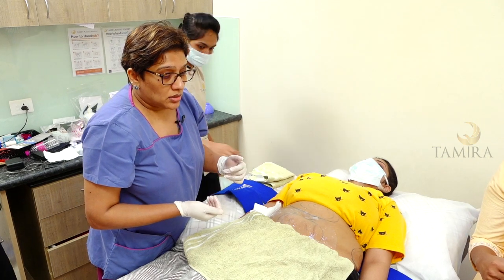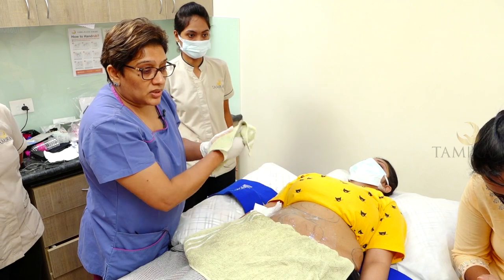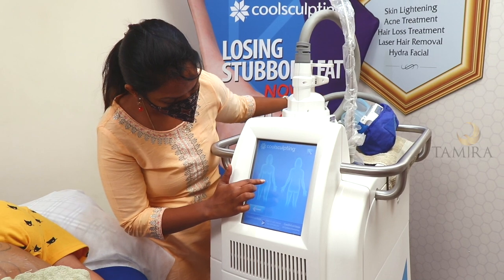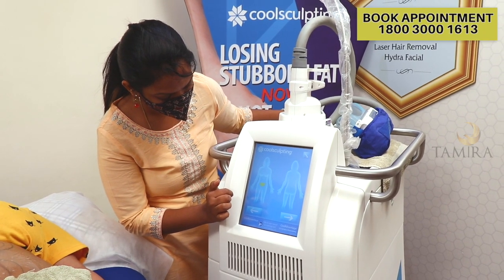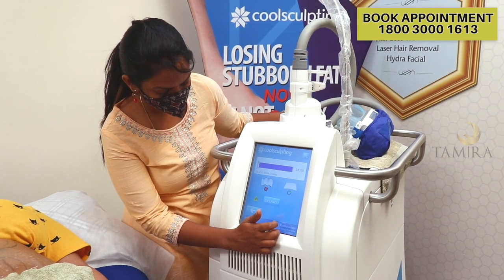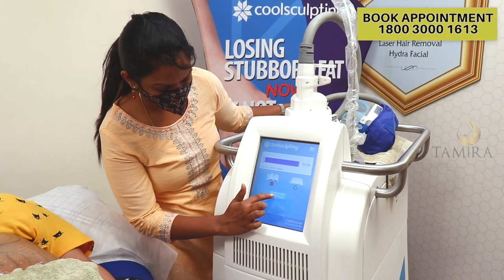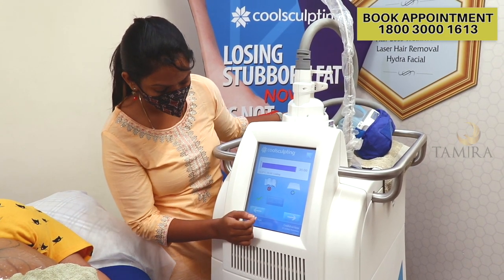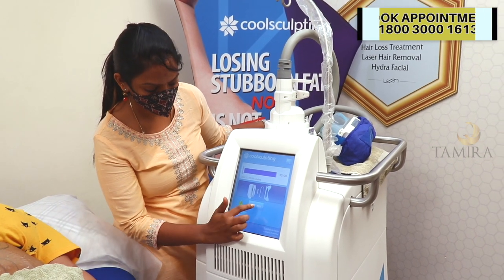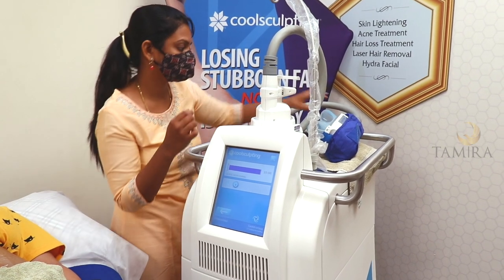So now we start the machine. It says Cool Advantage — so it's fine. The machine is already pre-programmed. We select the area. You can see it's set for minus 11 degrees for 35 minutes. Then it applies the gel pad confirmation, and now we're going to put the applicator. It checks which applicator is being used. Once you confirm all of that, we start the procedure. As soon as I put it in, the flap is going to be sucked in. Deepa, you're going to feel a little bit of tucking sensation.